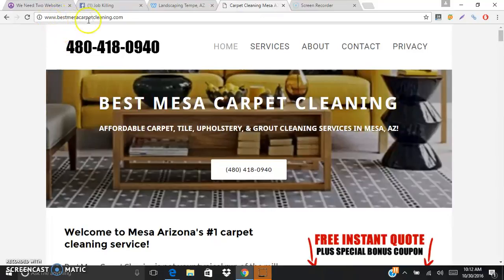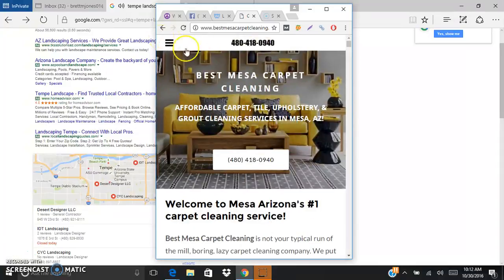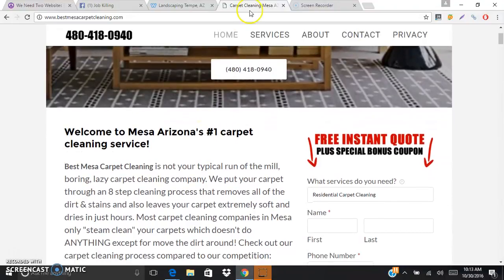First of all, I just wanted to show you this website - this is bestmesacarpetcleaning.com. You can see it's real clean looking, mobile friendly, so when you minimize the page you can see you've got the mobile option. This is really important stuff to have. You can see you've got a clear call to action with the phone number, and also a clickable phone number for people that are using their mobile devices.